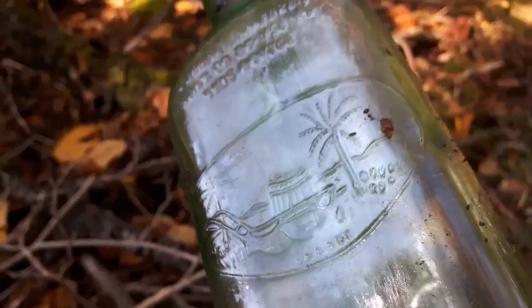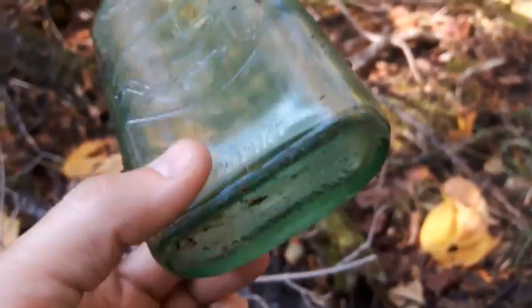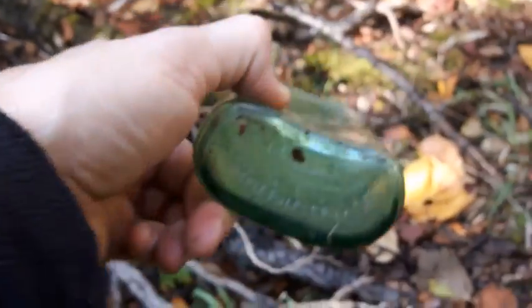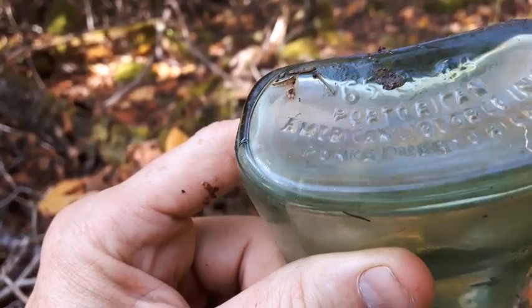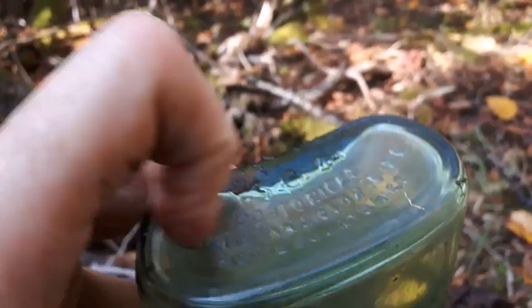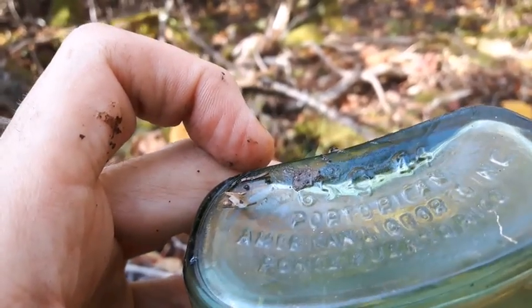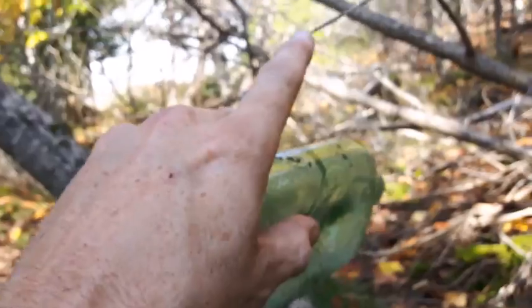You might be able to see it a little bit there — it's a nice greenish color. There's some embossing on the base: American Liquor Company, Puerto Rican. There are dates there too, looks like maybe a '54. Kind of cool. Alright, I'm gonna head up that way and see what's up in there.